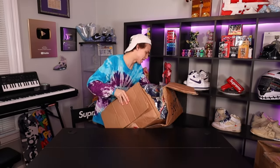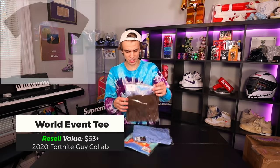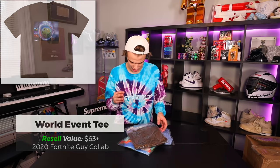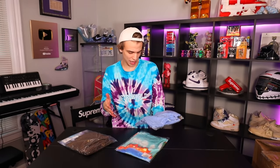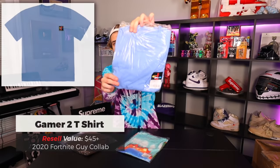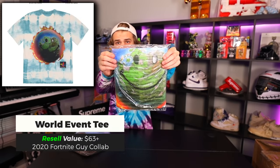Coming up first we have a couple t-shirts. This first one is the World Event t-shirt in a size large. I'm not sure how some of these individual tees did over time, especially since this is Fortnite. There was a PlayStation logo version and also their own smiley face logo. It's a Fortnite meets Travis Scott design with a little PlayStation inspiration — the question is how is that going to hold up for resale value?